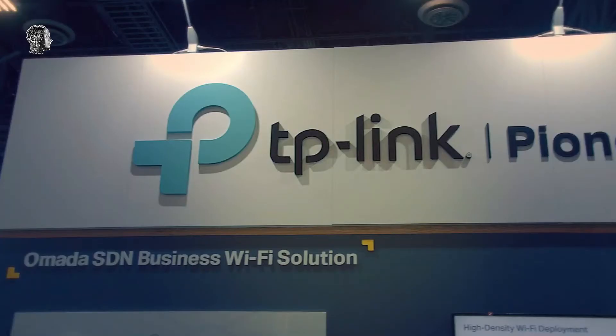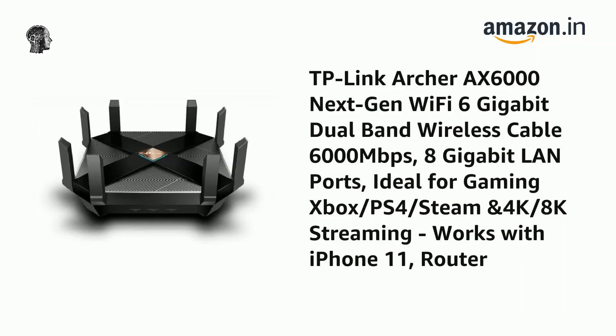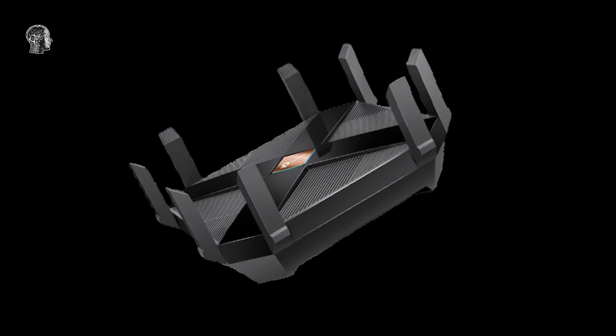TP-Link is planning to introduce two mesh Wi-Fi routers with support for Wi-Fi 6E this year. The Deco X96 and Deco X76 Plus are both tri-band systems, and they'll use the new 6GHz network as a backhaul to communicate between router nodes. That should make for a sturdier and quicker backhaul than traditional tri-band mesh networks.